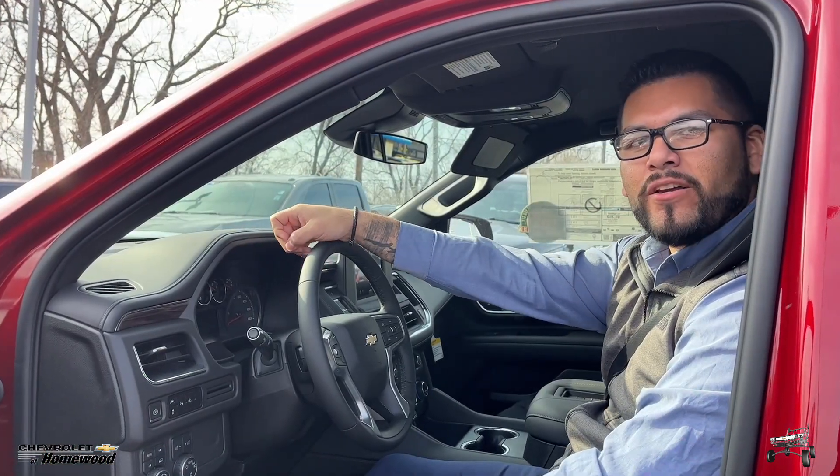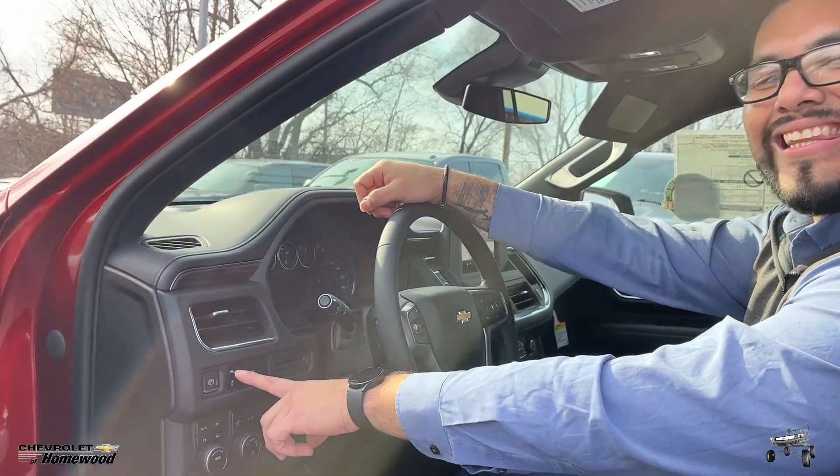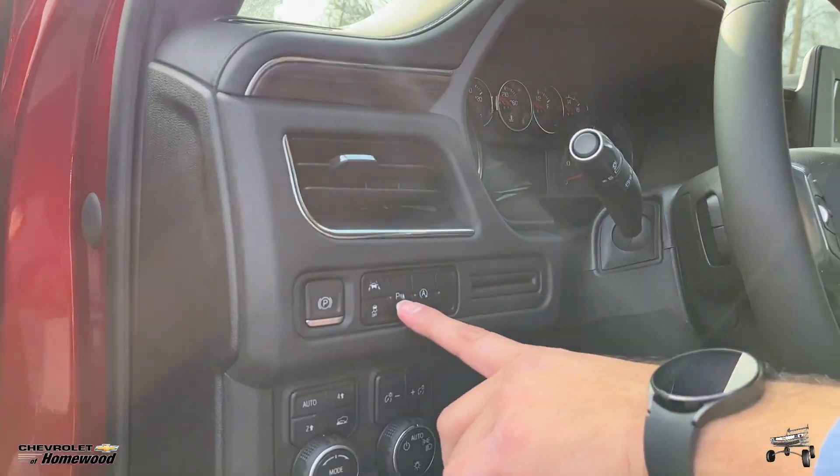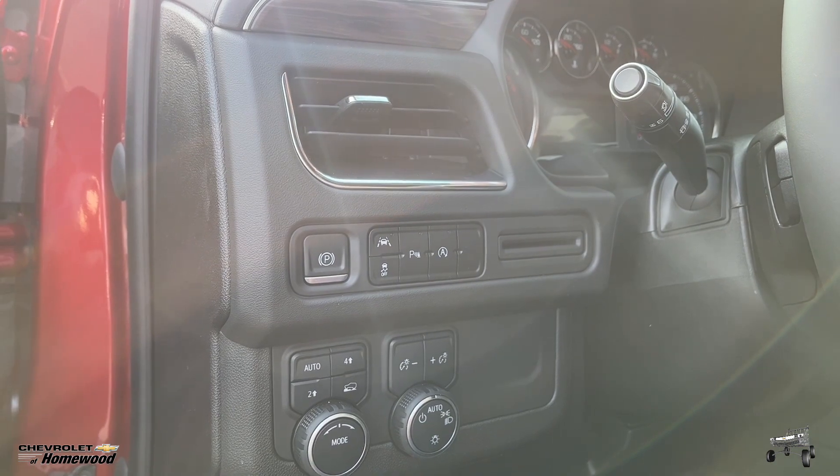Chevrolet cares about your safety, so on all models, even on the LS, you get forward collision warning. You also get lane keep assist and parking assist. And I know a lot of people don't like the auto stop-start technology,